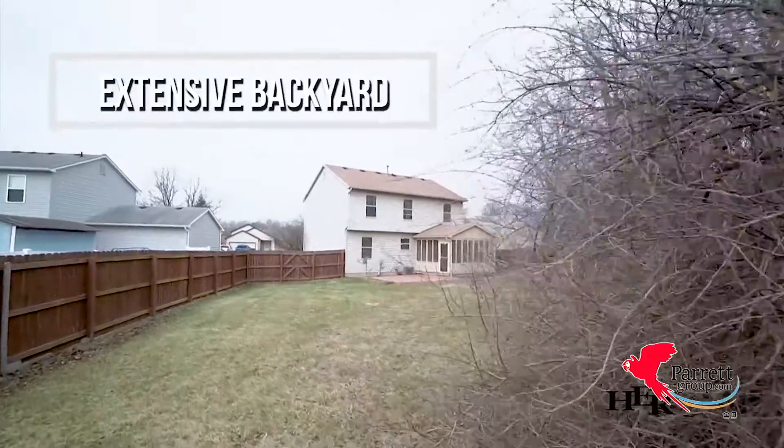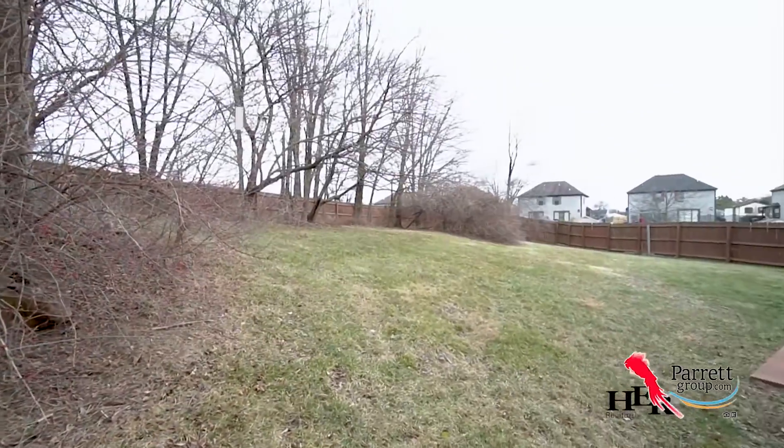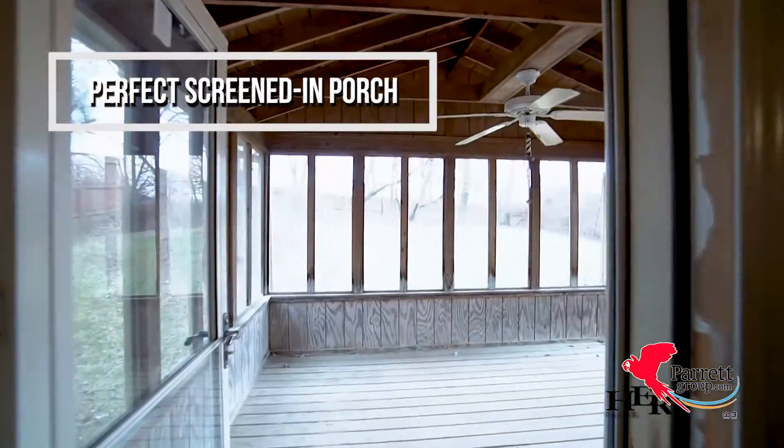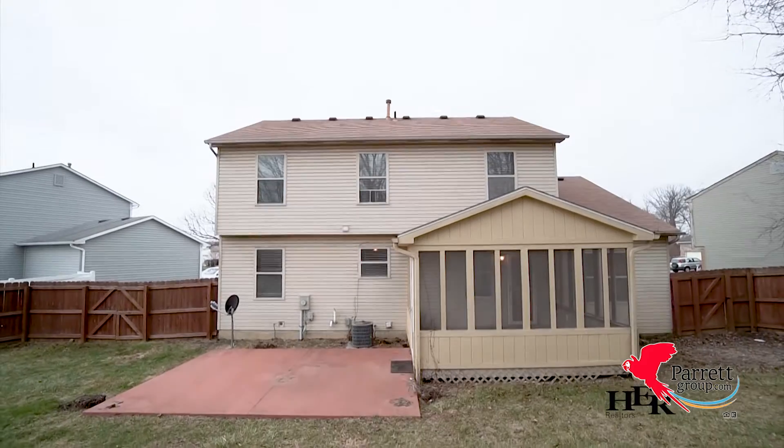The backyard is one of my favorite things about this house. It's lined with trees and has tons of space to play. The screened-in porch is perfectly ready for your personal touch — this space could be a great extension of your living area.